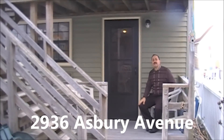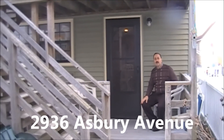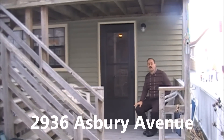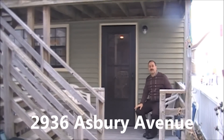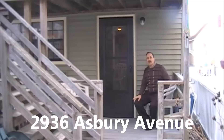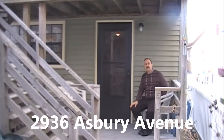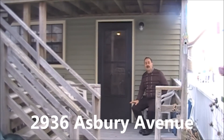Here we are at 2936 Asbury Avenue. There are six units in this complex, on a 30 by 100 foot lot. In the front on Asbury Avenue are four two-bedroom units, and back here where I'm sitting on this cozy porch is a one-bedroom condo.